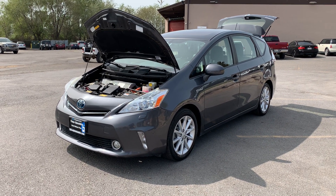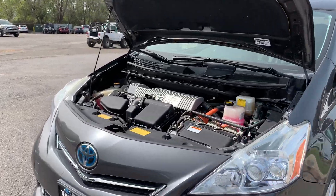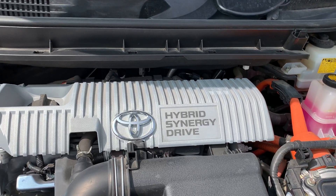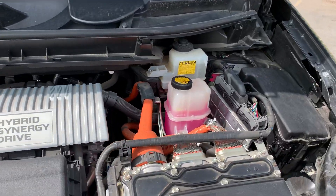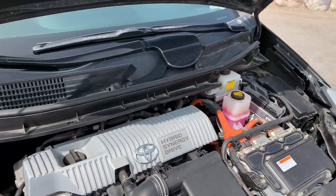Hello everyone, today we have a 2013 Toyota Prius V. You can see that this is a hybrid. Go ahead and close this up and take it for a tour.